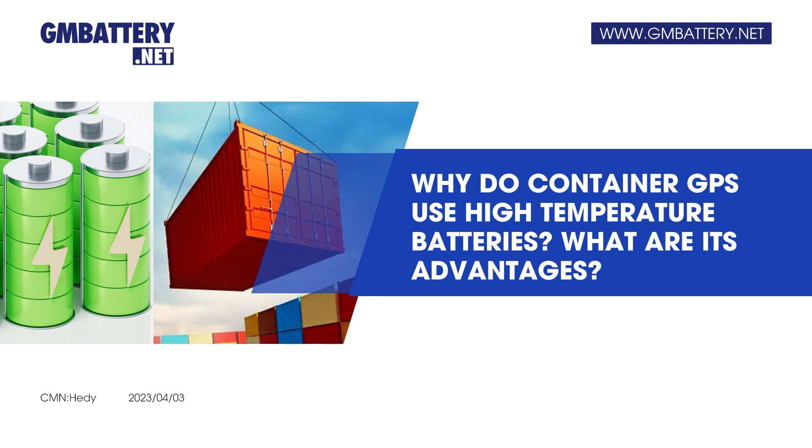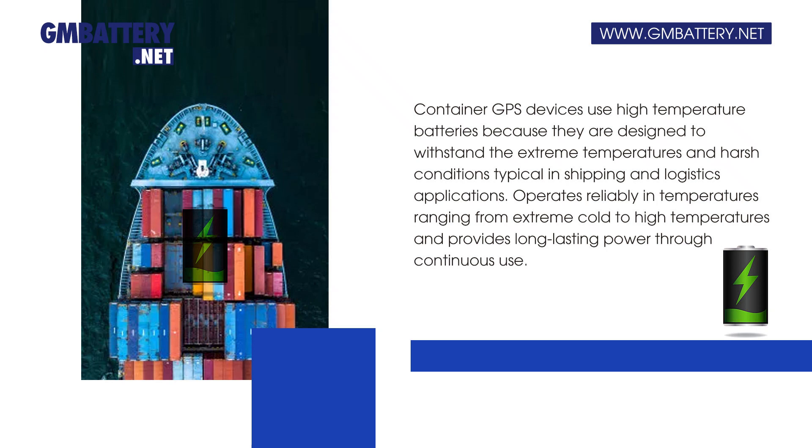Why do container GPS devices use high-temperature batteries, and what are their advantages? Container GPS devices use high-temperature batteries because they are designed to withstand the extreme temperatures and harsh conditions typical in shipping and logistics applications.